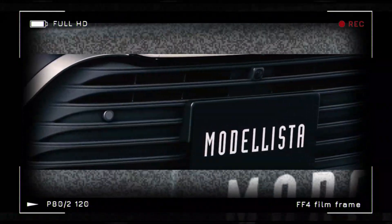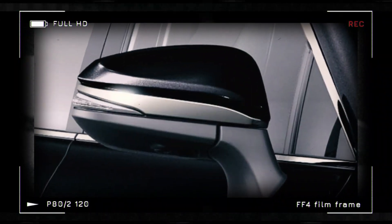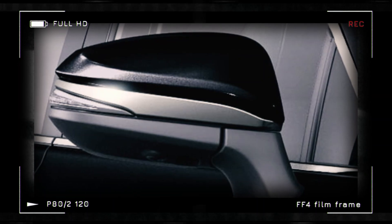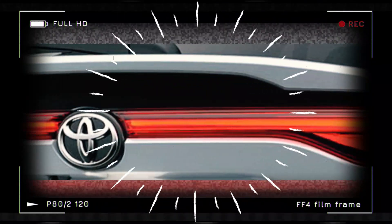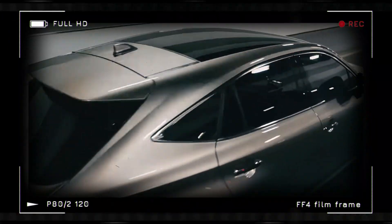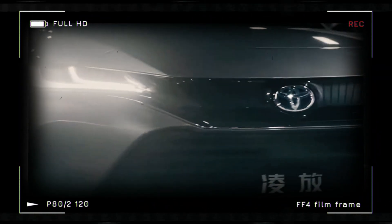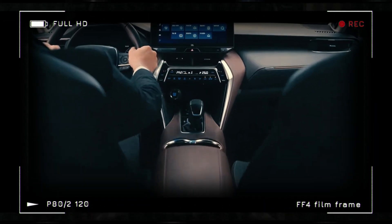The unpainted front chin spoiler, side skirts, and rear style kit are priced at 102,300 yen ($707), 69,300 yen ($479), and 117,700 yen ($813) respectively. For the Harrier PHEV's special pieces, the lighted grill, for example, has a starting price of 74,800 yen ($517).